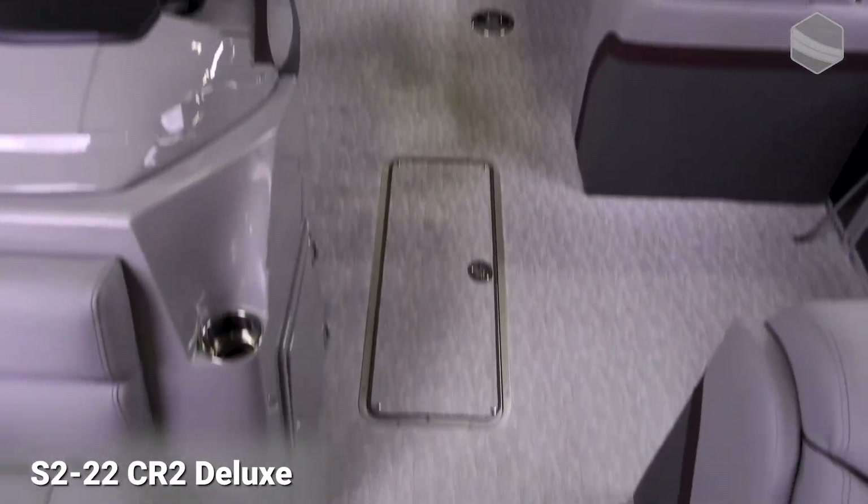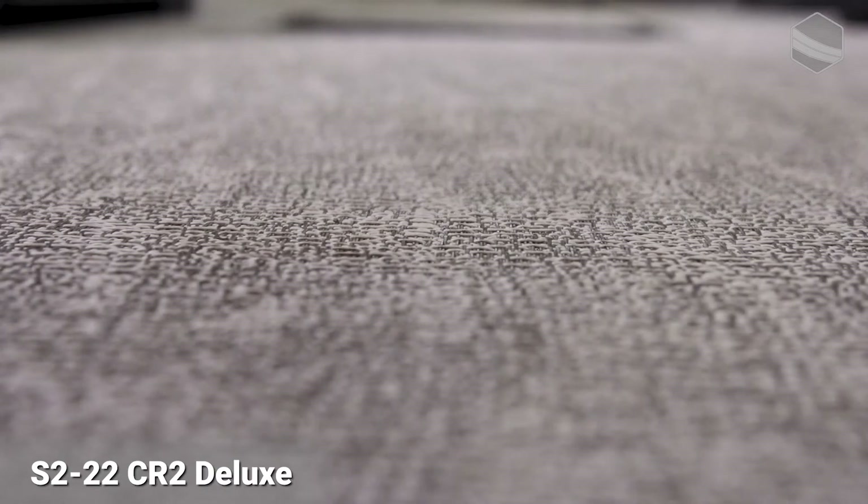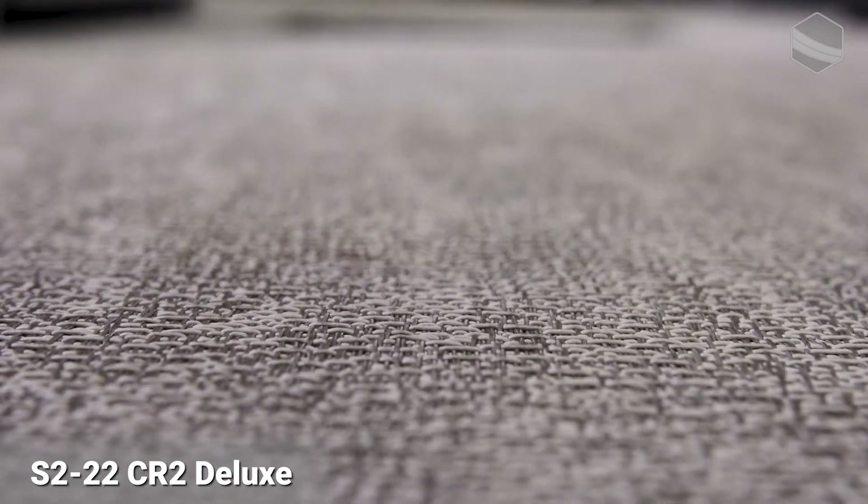Next, I want to talk to you about the flooring. The flooring is an upgrade for this model. It's called Smoke Weave, where our standard is Smoke Standard. It has a beautiful cultured marble look to it, and I think it accents the furniture extremely well.